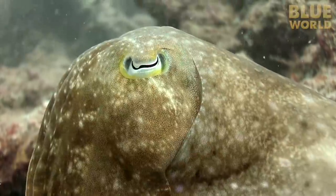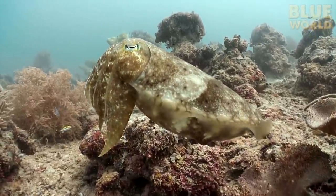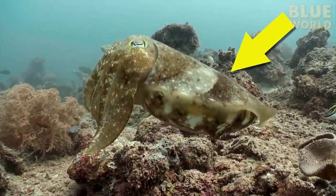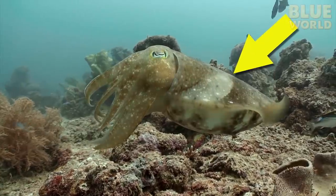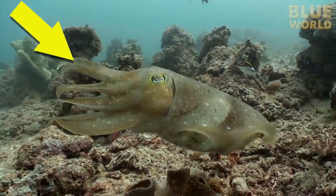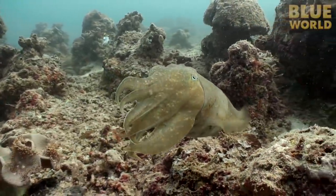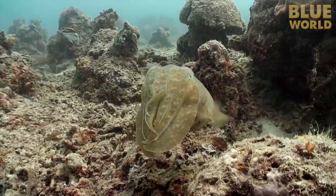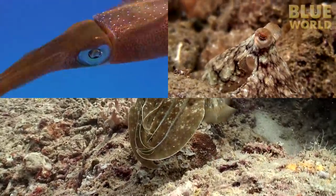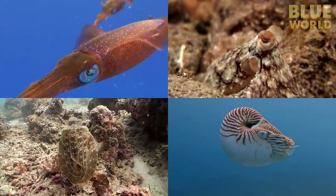Cephalopod means 'headfoot' because this animal's head — the part with the eyes — is connected to its feet. The part out in front that looks like a head is actually the body. Biologists don't call those things feet; they are called arms. So cephalopod is actually a terrible name, but it's what we've got. Squid, octopods, cuttlefish, and nautiluses are all members of the class Cephalopoda.